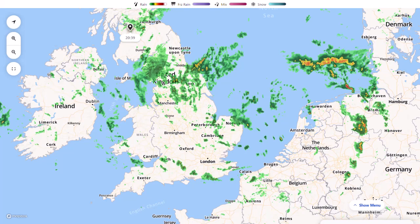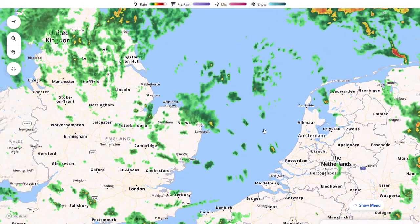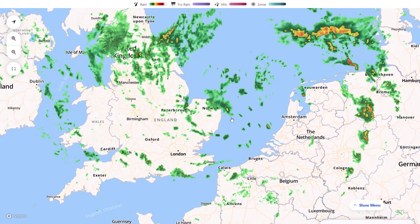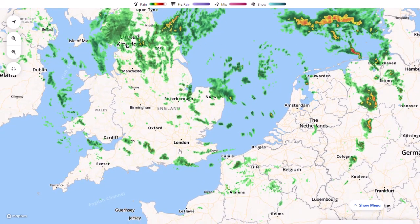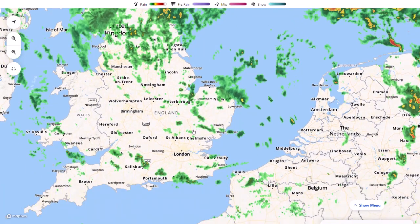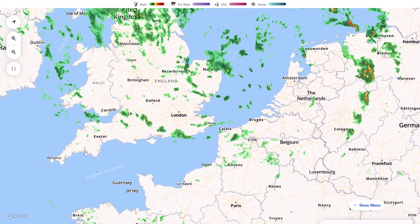We've had some very lively conditions today with Storm Evert. The centre is now out in the North Sea, getting out of radar range, so we're starting to see the showers around the centre of the low starting to fade away and disappear off radar. But we still have some outer bands of the storm coming in, spiralling in off the North Sea, with still some very heavy rain over northern England. Today we have seen some very strong winds — around 70 miles an hour gusts across the south coast.